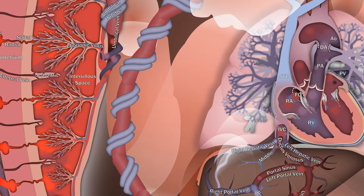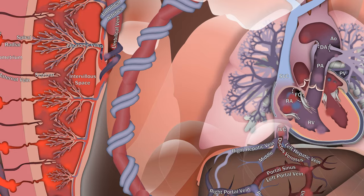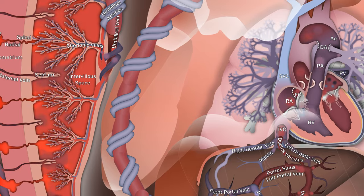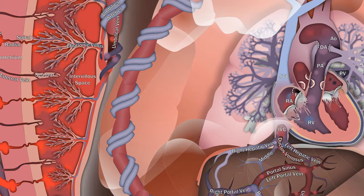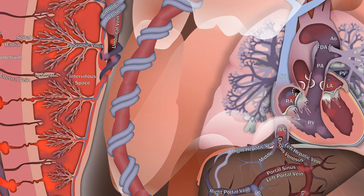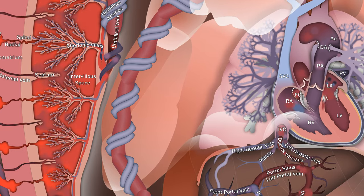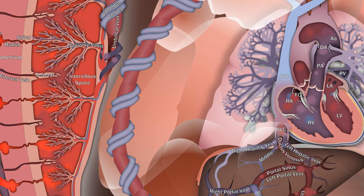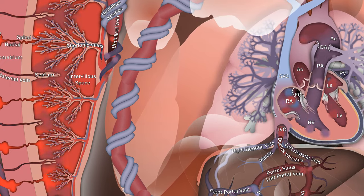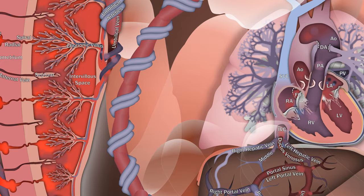These preferential flow patterns are known as the via sinistra and via dextra, which are Latin for left path and right path respectively. The right-to-left flow across the foramen is about 24% of the combined cardiac output. So even with some deoxygenated blood from the pulmonary veins, the blood filling the left ventricle is significantly more oxygenated — about 65% — than blood filling the right, which is 55%. This ensures that the slightly more oxygenated blood is reserved for the heart and brain before the remainder mixes with blood from the ductus arteriosus to supply the rest of the body and the umbilical arteries.